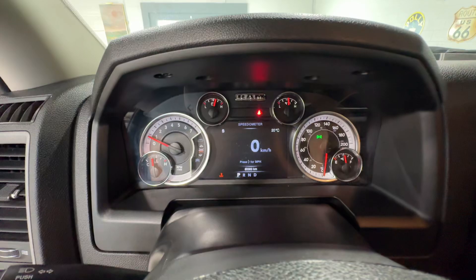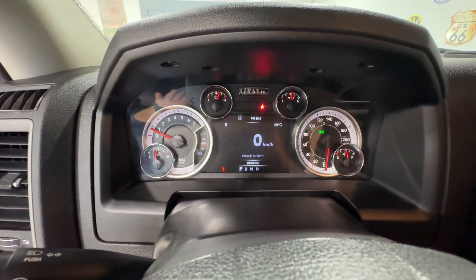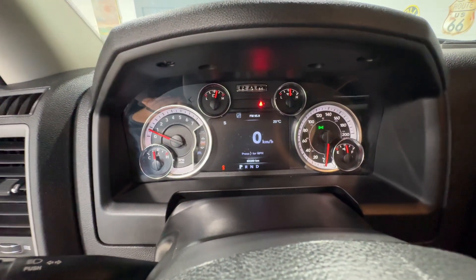You do have your typical setup here with your tachometer on the left, your speedometer on the right, and the screen in the center for all sorts of information, including your digital speedometer, range information, fuel economy, and more.